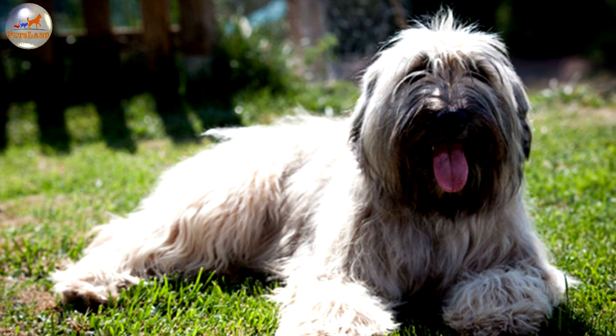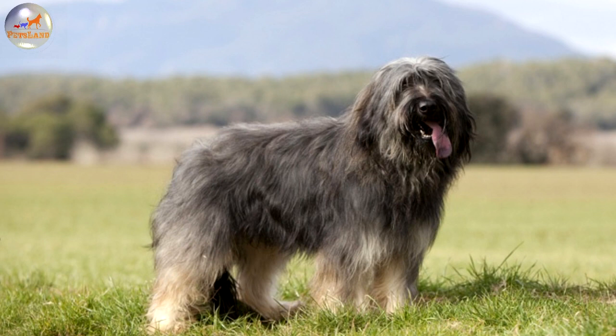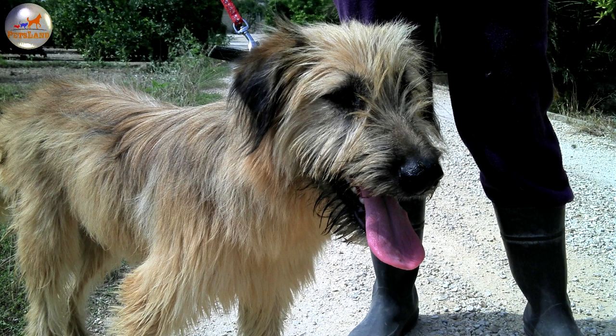The Catalan Sheepdog is a truly old breed, which was originally developed during the Roman occupation of the Iberian Peninsula. Romans invaded these lands around 200-100 B.C. and brought along with them two varieties of dogs. One breed was charged with guarding and herding duties and was widely used in fights as an attack dog. The other, less massive and more agile, was primarily responsible for herding the flock.